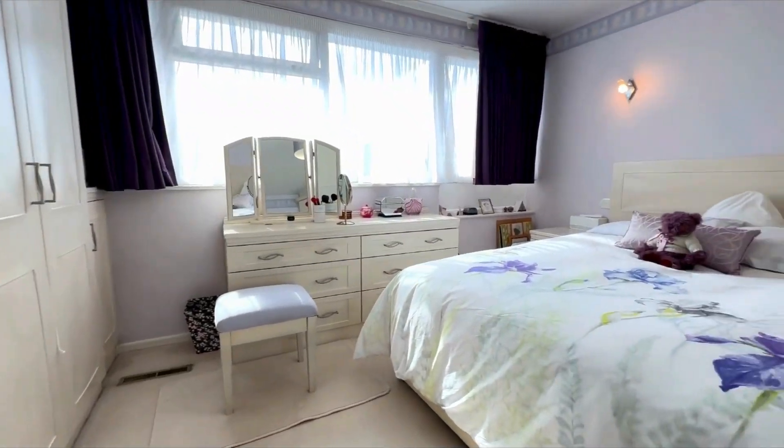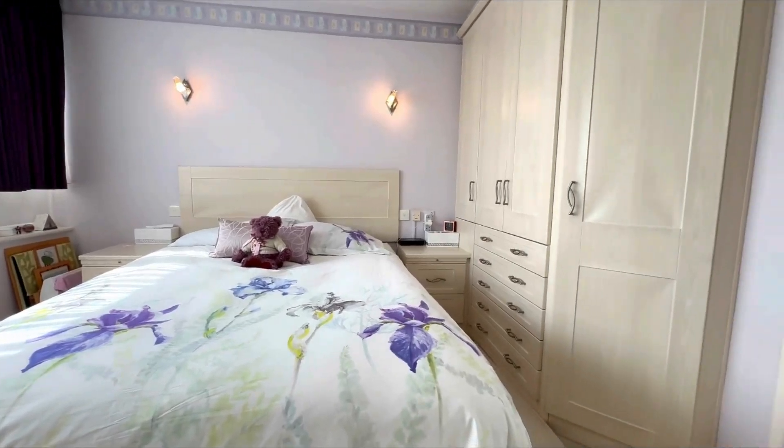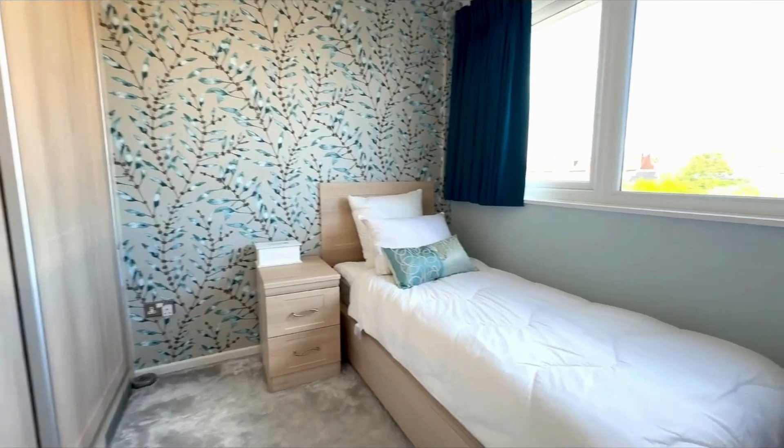The top floor houses two well-proportioned bedrooms with fitted wardrobes, including a spacious master bedroom, alongside a good-sized single bedroom and a family bathroom.